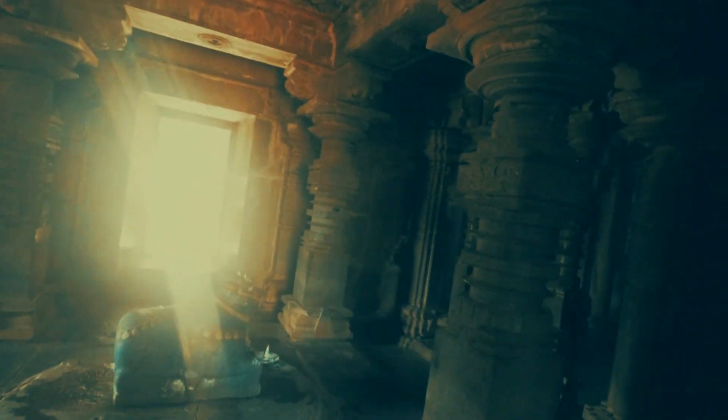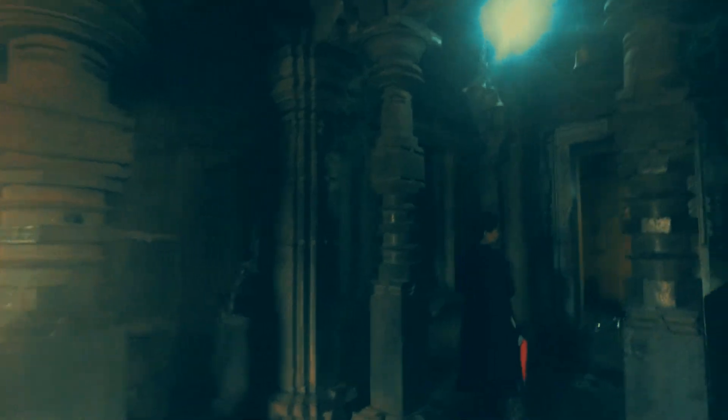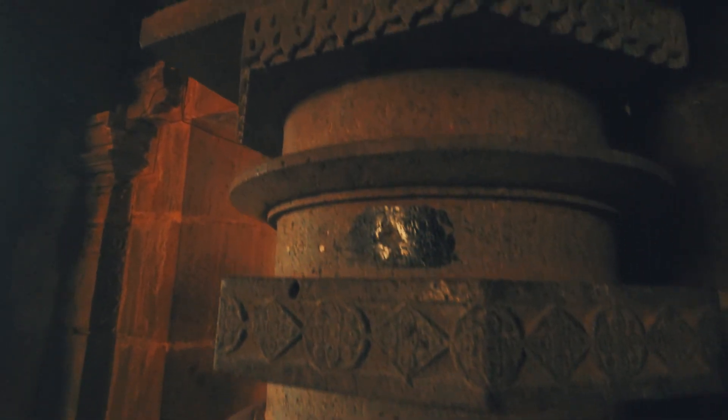And as you go in, you can see the pillars that are again beautifully carved. There are some yakshas on these pillars, as found in all such temples.